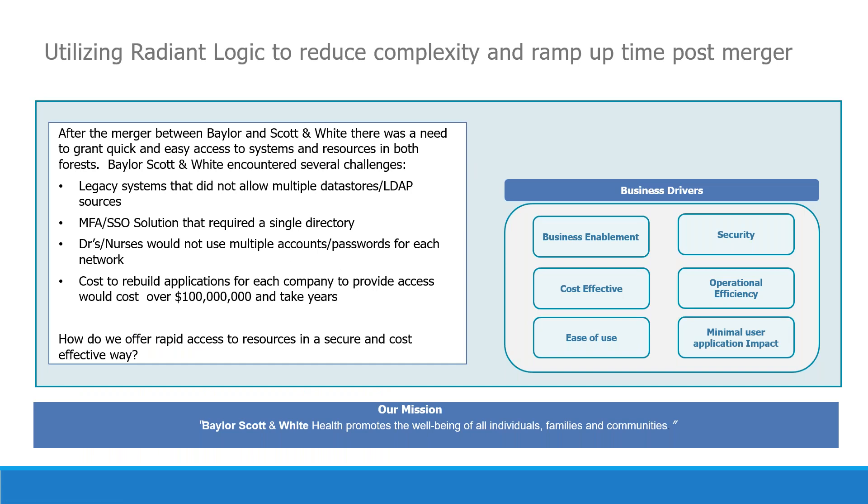When Baylor Health acquired Scott & White Health Plan, there were major technical challenges. Both Baylor and Scott & White had legacy patient health systems, finance systems, and security systems that did not allow for multiple data stores or LDAP connections, making integrating users into each system almost impossible. Our MFA SSO solution also did not work with multiple directories. We would have had to rebuild an entire second MFA system just for Scott & White, which would have been extremely costly, doubling our infrastructure and license fees.